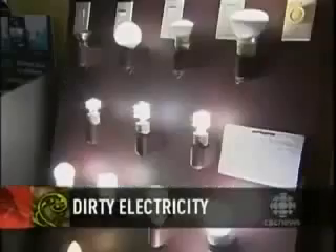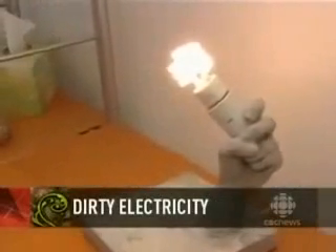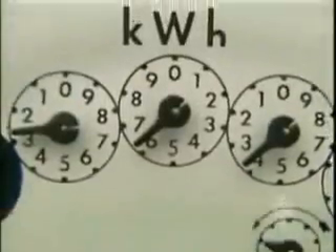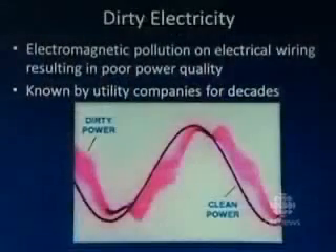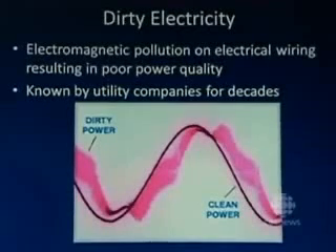They're nice-looking and energy efficient and come highly recommended by your government. But they might be making you sick, because CFLs produce what's called dirty electricity. I Skyped with an expert in the field, Professor Magda Havis, to find out exactly what this means. Clean electricity is a smooth sine wave that just goes up and down 60 times a second. When you have dirty electricity, you have these spikes right on top of it — these are high-frequency transients. We know that they affect electronic equipment, and we're learning that they also have effects on humans.